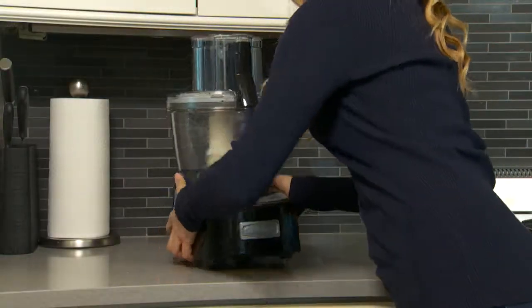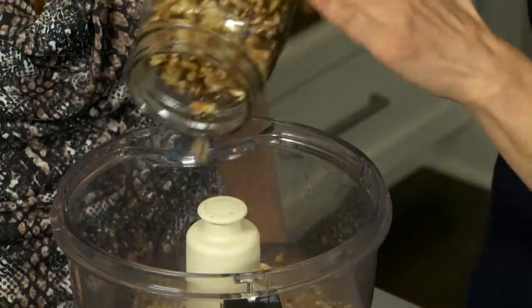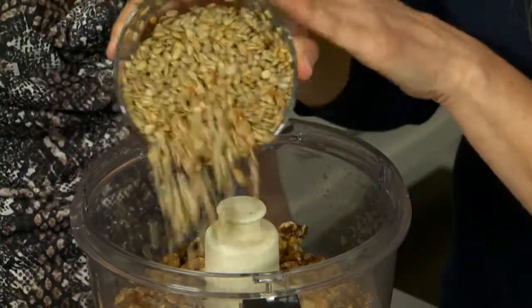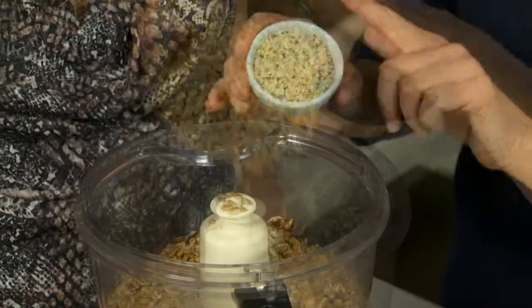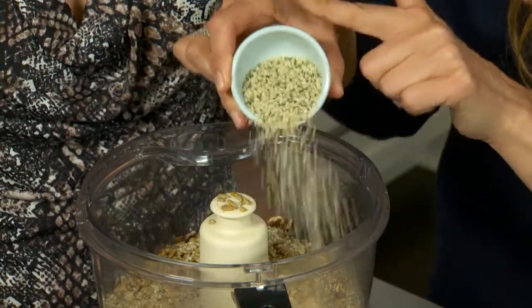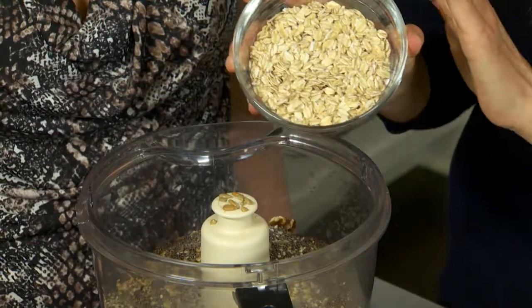We grabbed a food processor and got going. We're going to add some walnuts as the basis for your power ball. Then we have some sunflower seeds, hemp seeds — which are a really great source of omega-3 fatty acid — chia seeds, and some oats.